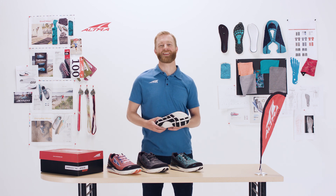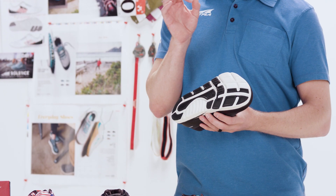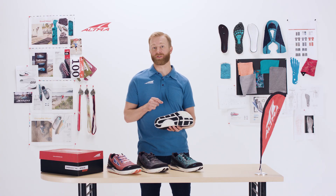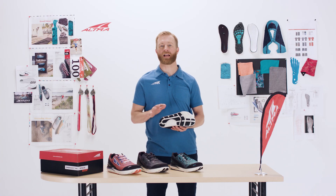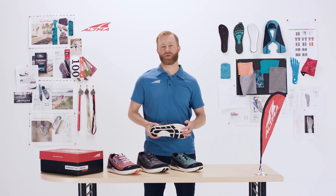One thing that makes this shoe unique is the foot pod outsole. These pods are specifically designed to go over your metatarsal joints, which allows the foot to flex naturally and really create a flowing motion throughout your run.